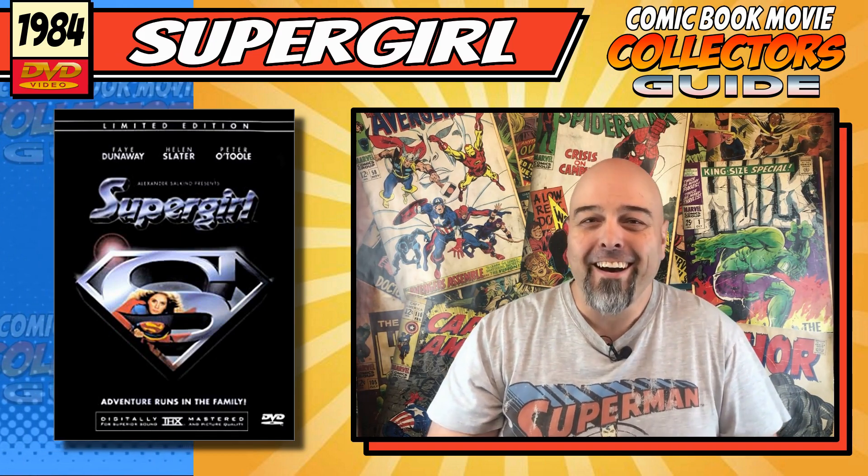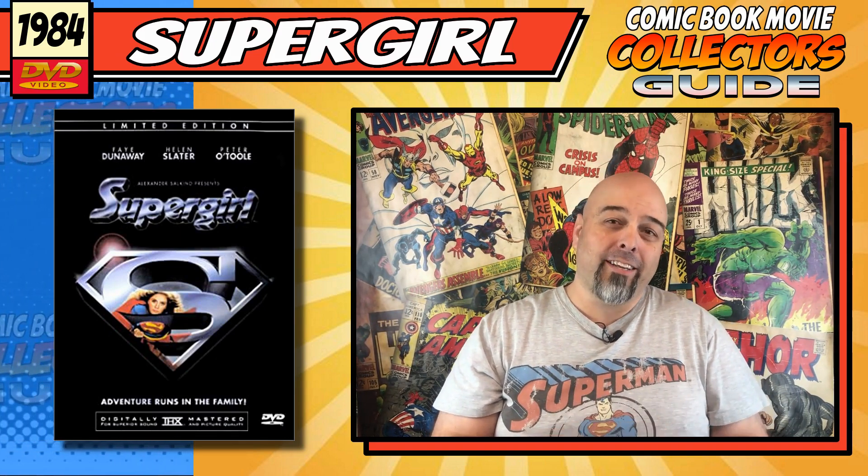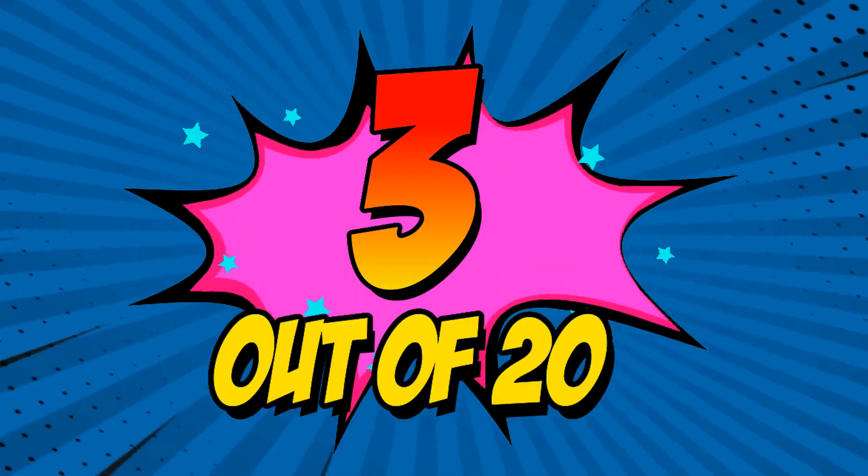I'll tell you that right now. So I'm afraid I'm going to give it the dismal score of 3 out of 20.